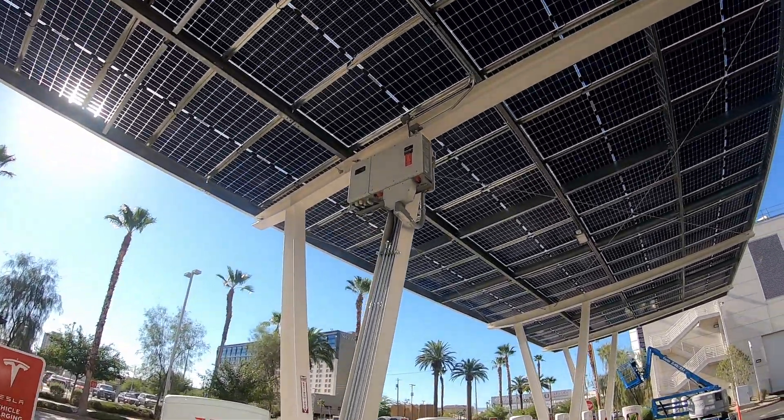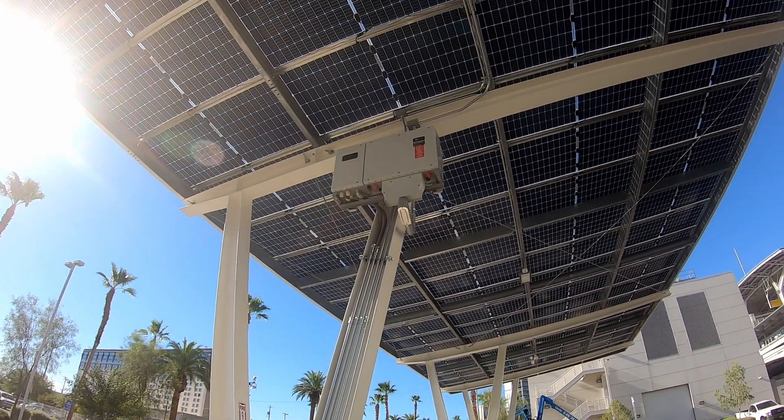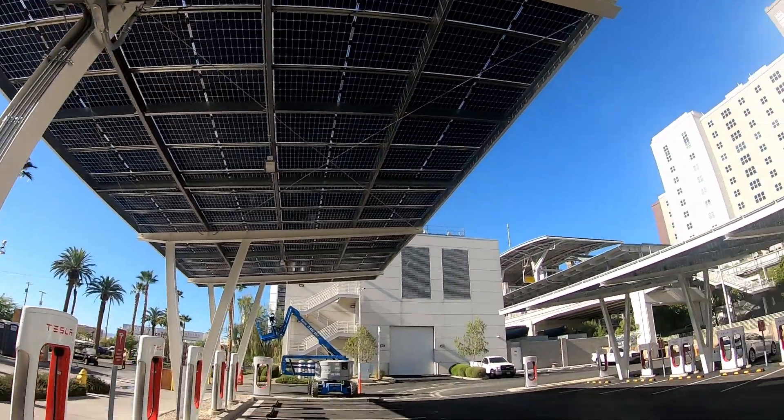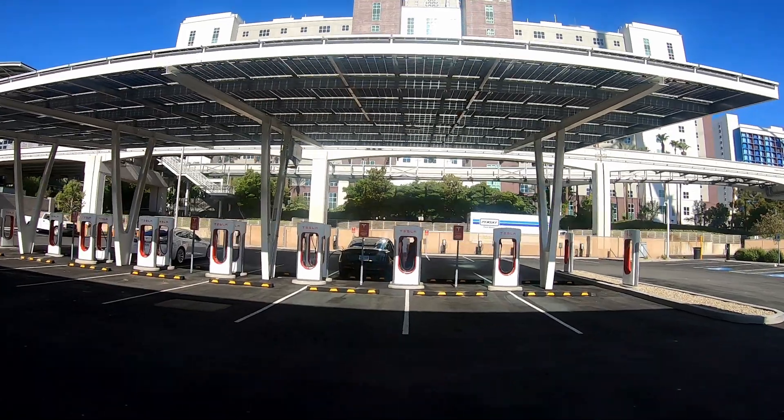It's another piece of equipment they have right up here. It looks like this is for the solar system — an inverter. Let's see how our supercharger's doing.